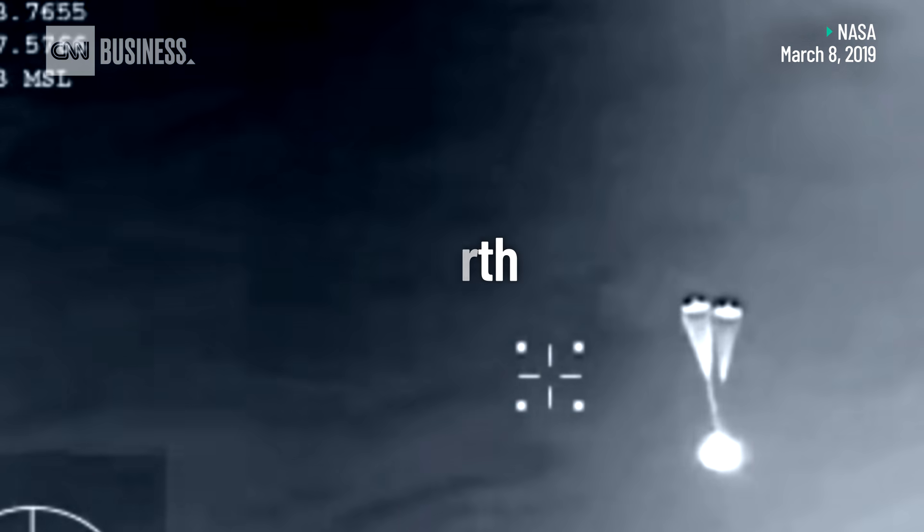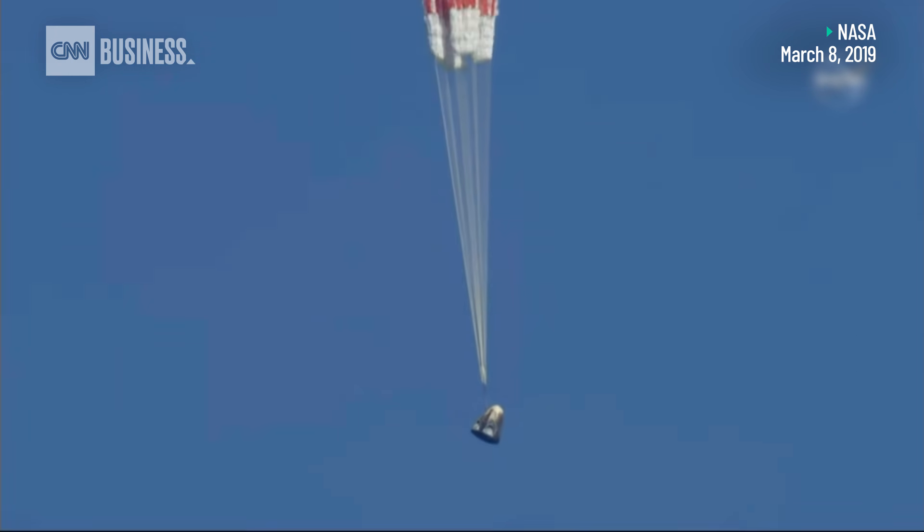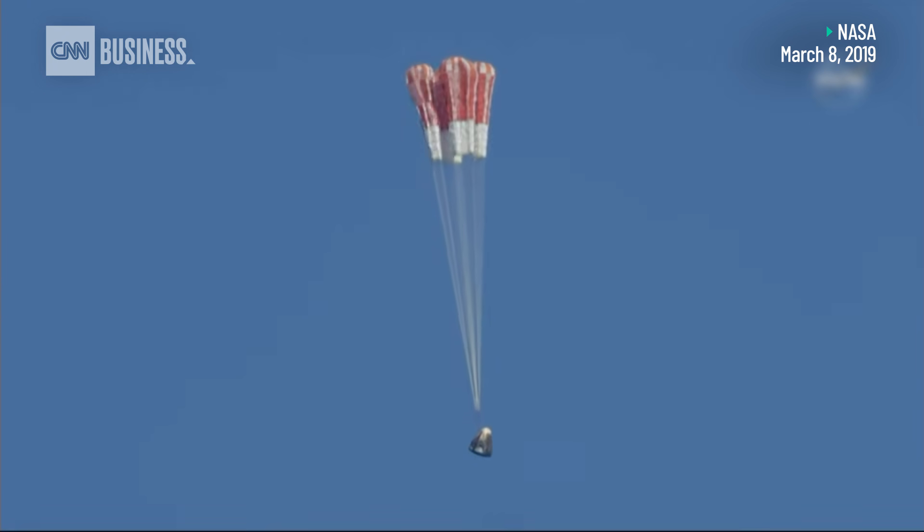Those drogue chutes do the initial slowing, and then they're ultimately going to pull out the four main parachutes responsible for really slowing the spacecraft down. And here come the mains.